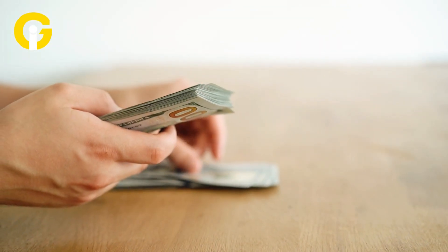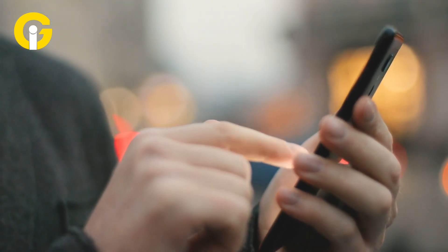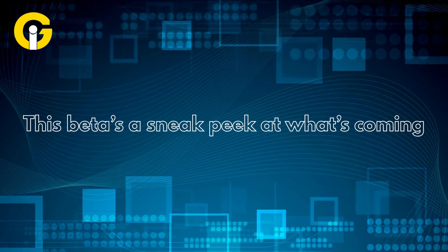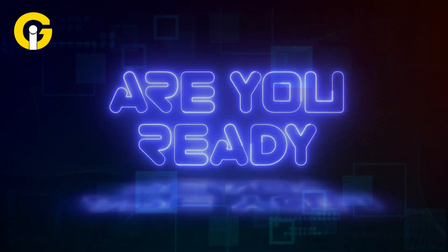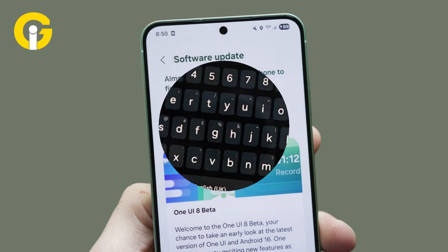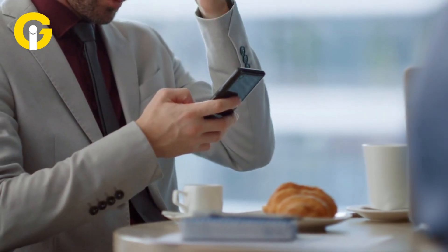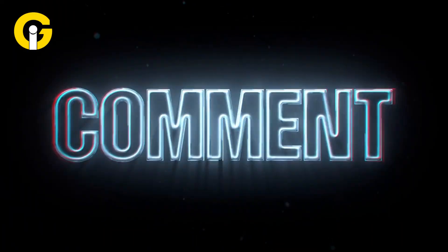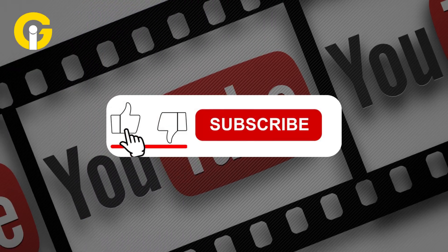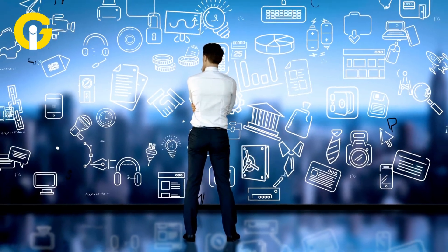One UI 8 Beta 2 proves Samsung's all about refining the Galaxy experience, even for budget-conscious fans. These tweaks and fixes make your phone smoother, smarter, and more fun to use. With a full launch just weeks away, this beta is a sneak peek at what's coming. Are you loving the new AI keyboard feature, or are the bug fixes stealing the show? Drop your thoughts in the comments — we read every single one. If you're hyped for this update, smash that like button, subscribe to Get Insider, and hit the bell icon for more tech news.